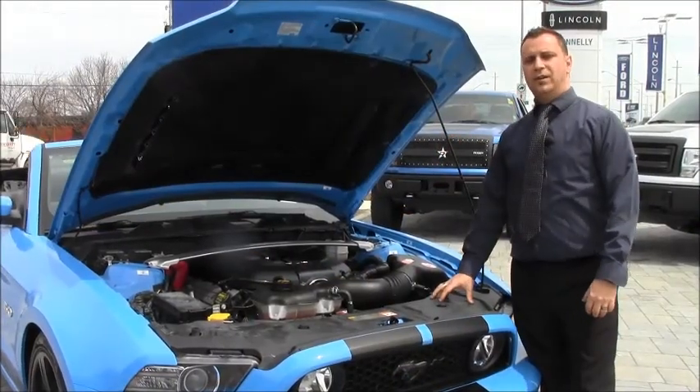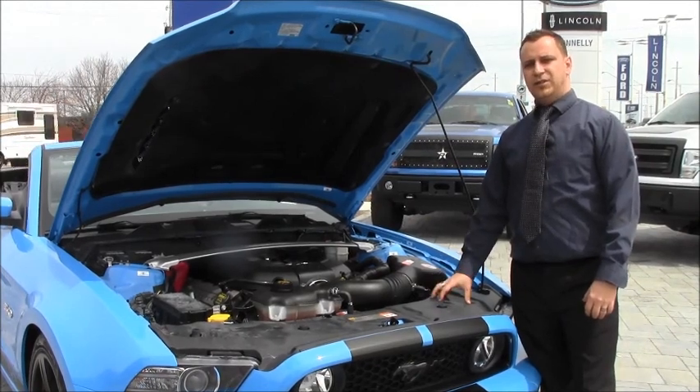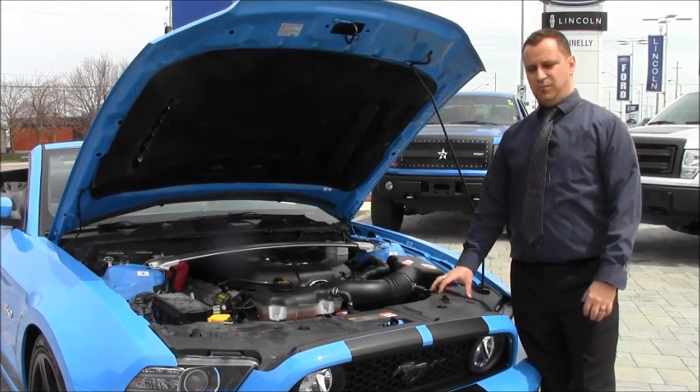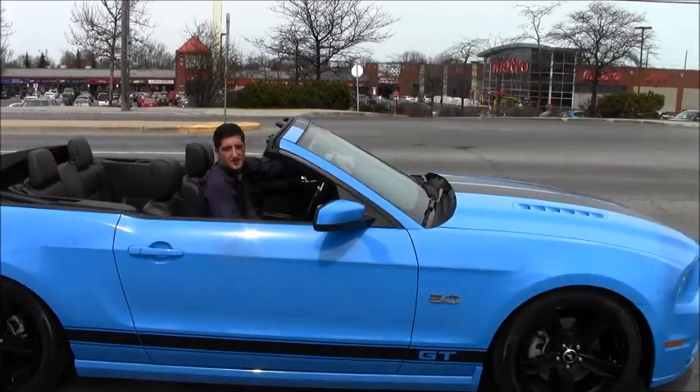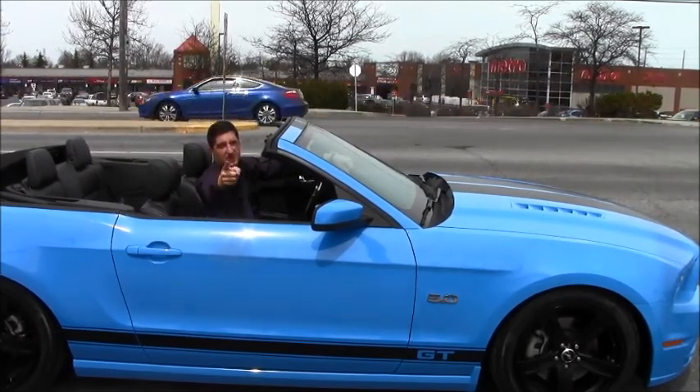Unlike your regular 5-liter Mustang, this beast has been factory Ford tuned to give you an extra 60 foot-pounds of torque and 16 horsepower. When you take this on the street, you're going to feel it. So come on down to Donnelly Ford Lincoln, and I'll show you why after one test drive, you'll be sold.